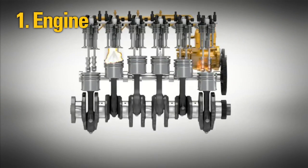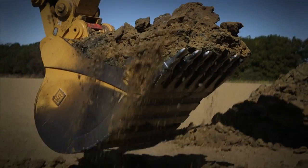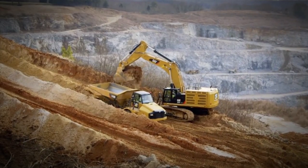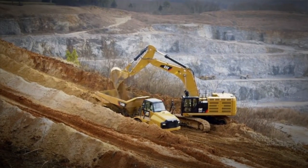Tier 4 emission solution — simple, reliable, durable. Our emission solution was developed to work across a wide range of operating environments without disrupting your job, and actually helps lower fuel consumption.